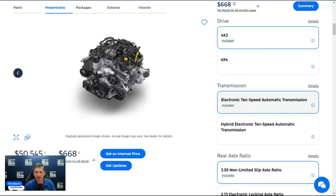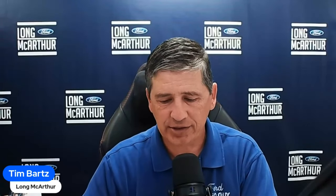Front stabilizer bar and power rack-and-pinion steering are also standard. Now we're going to get into the safety features. They're all the same safety features as on the XL and STX — if you watched those videos, you can click forward to the exterior features timestamp.